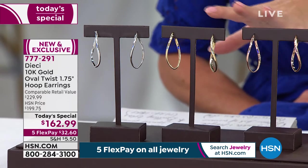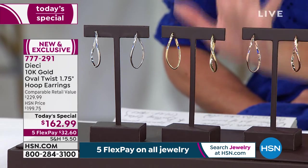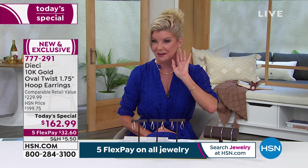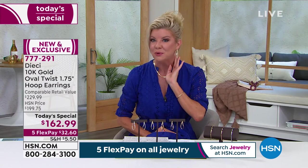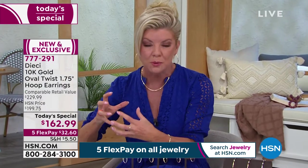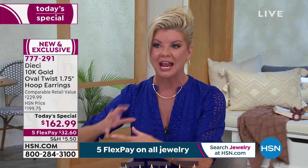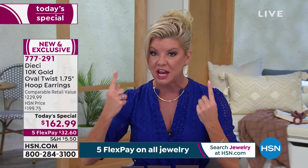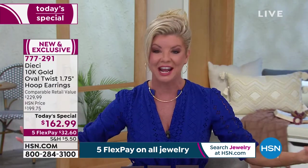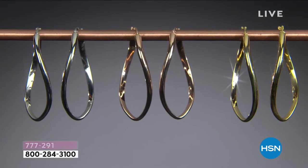Sarah Anderson was on earlier wearing them and it looked absolutely beautiful. If you're just tuning in, this is our very first anniversary of Diache. We wanted to bring to you a today's special of our number one style in gold, which happened to be the earrings. We wanted to bring you a hoop that nobody else was going to have. Even close up, it's that perfect length on everyone where it just reflects and angles beautifully.